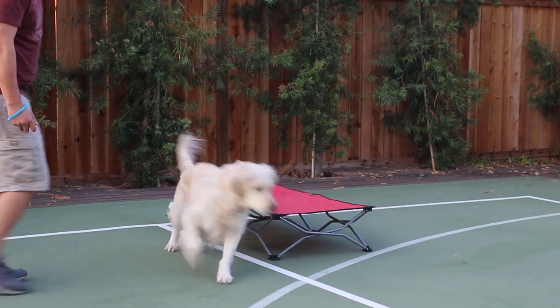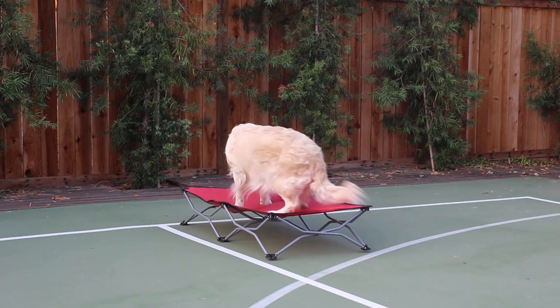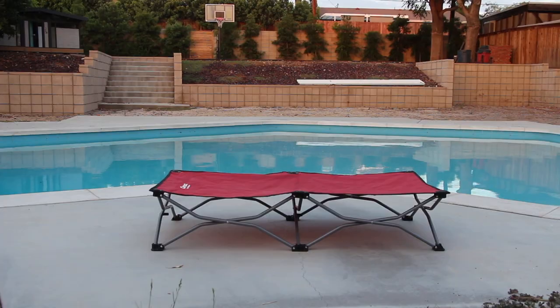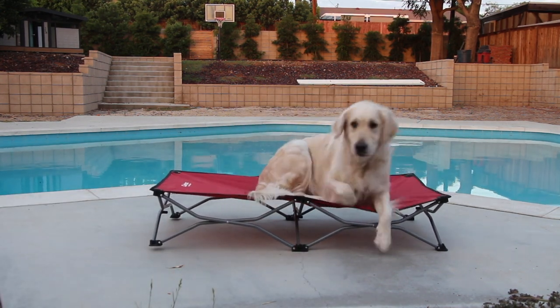Normally I would have given her a jackpot for the first time she lay down on her bed. Once Raven was consistently going to her bed, we named the behavior — Go to your bed! So we made some edits in the video, but Raven picked up Go to your bed in less than 5 minutes. Good girl!